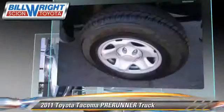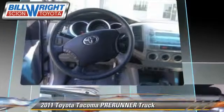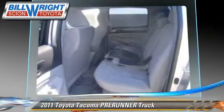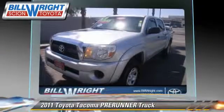This Toyota features power door locks and power windows. Safety features include traction control, four-wheel ABS, and stability control. Comfort and convenience features include power steering, power mirrors, and air conditioning.